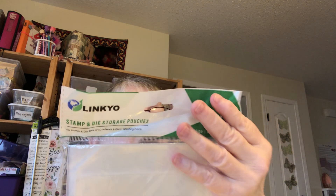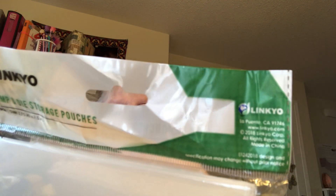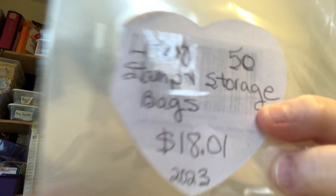And the very last thing is I got 50 stamp and storage pouches from Link Yoke, for $18.01. Now all of it, this is in Canadian money.